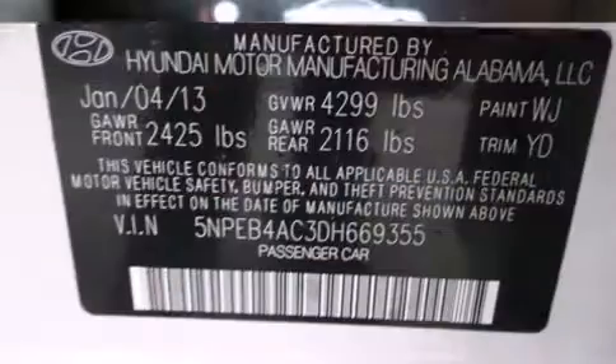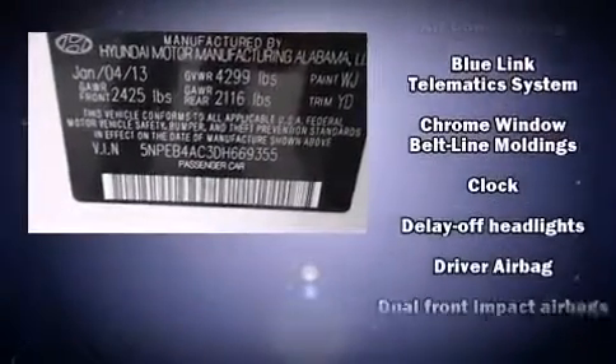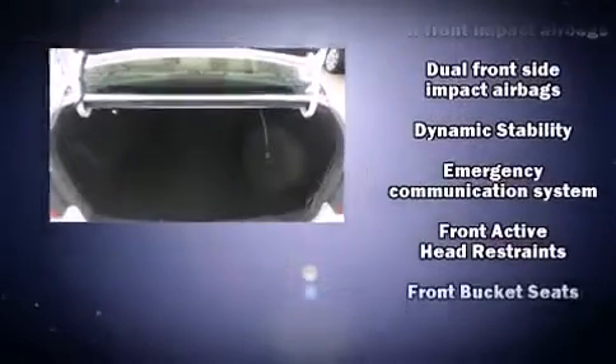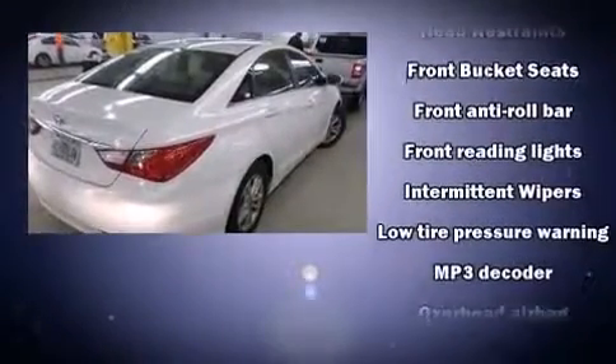an outside temperature display, heated door mirrors, remote keyless entry, and one-touch window functionality. Premium sound drives six speakers, providing you and your passengers a sensational audio experience.